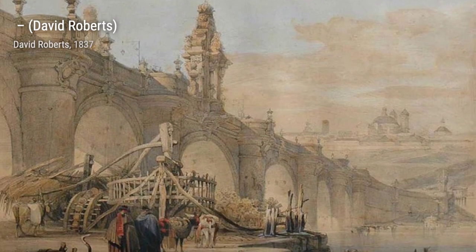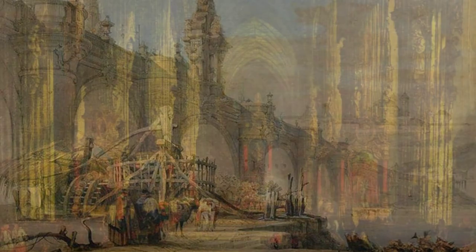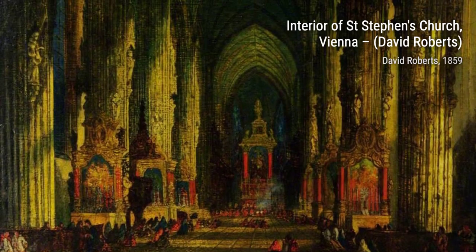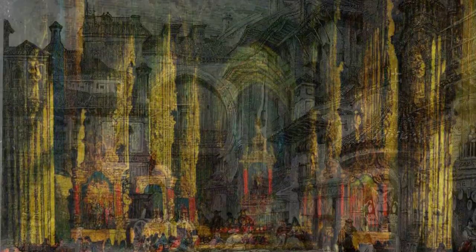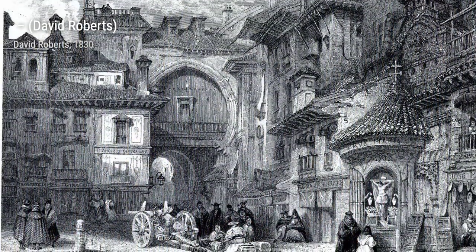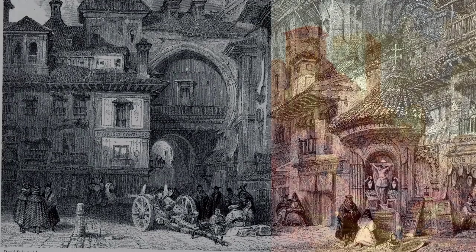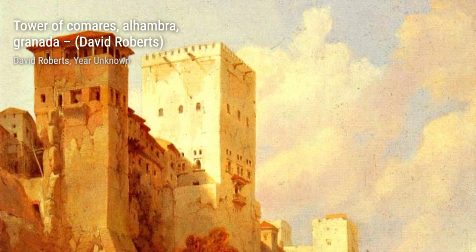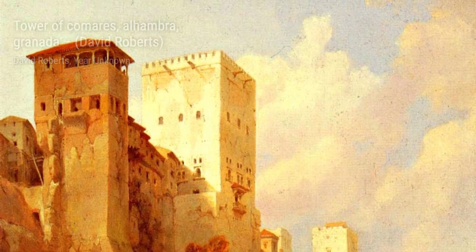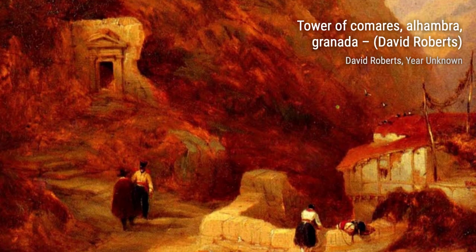Lastly, we have Moorish Tower on the Bridge at Cordova. Roberts' attention to detail shines through as he captures the intricate design of the tower and transports us to the vibrant streets of Cordova. And there you have it, a glimpse into the incredible artworks of David Roberts. His attention to detail and ability to capture the essence of each subject truly make him a prominent Orientalist painter. Stay tuned for more artist spotlights and in-depth explorations here on VisArt. Thanks for watching, and remember to keep appreciating the beauty that art brings to our lives.